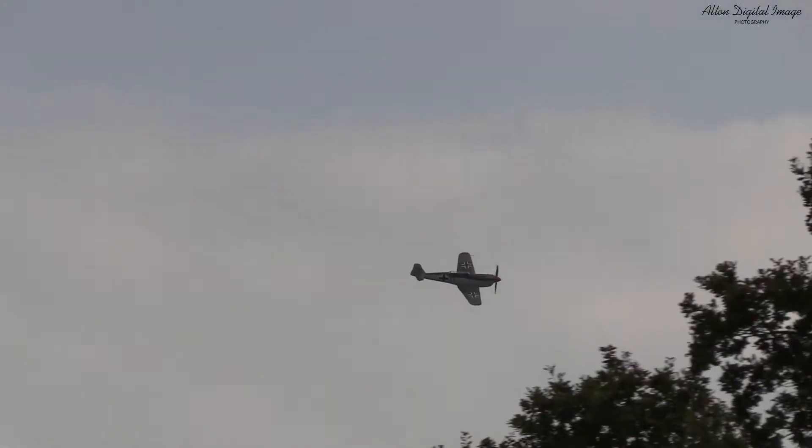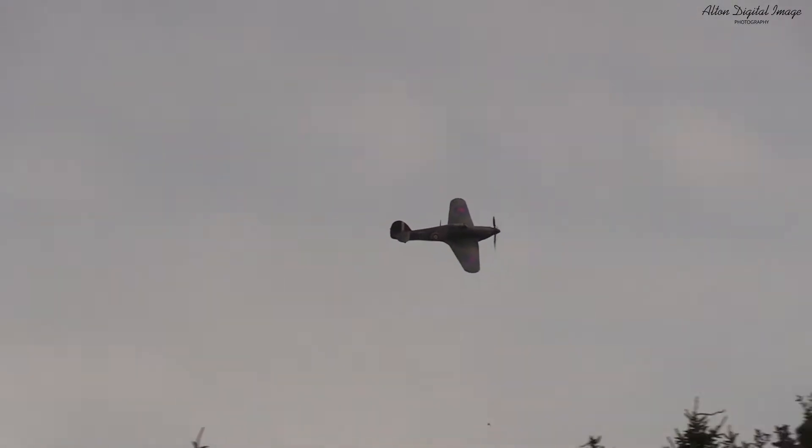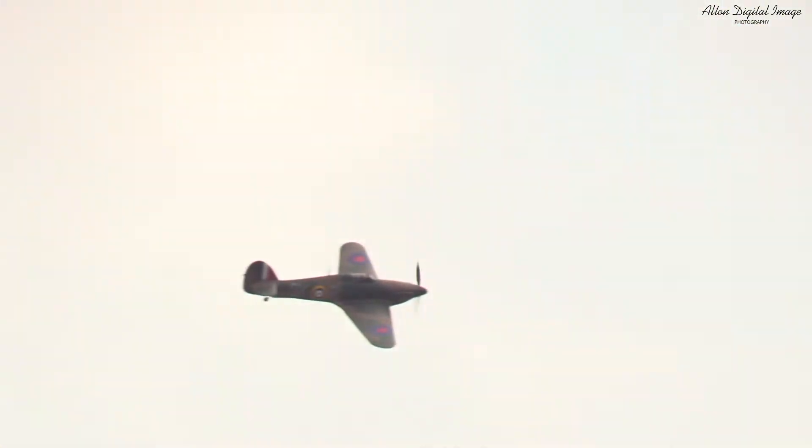One of my favourite aircraft of all time. See here — Spitfire Mark 9 also.